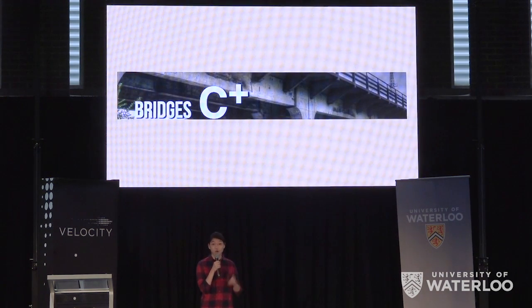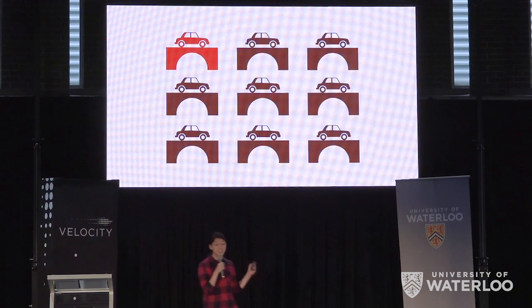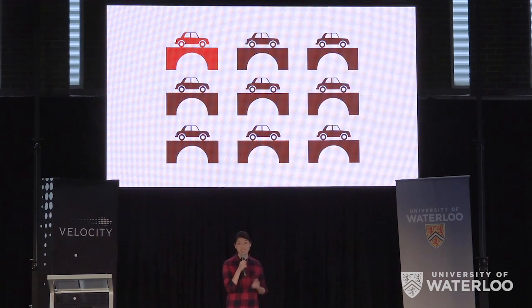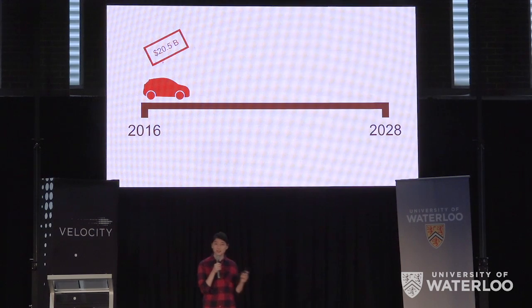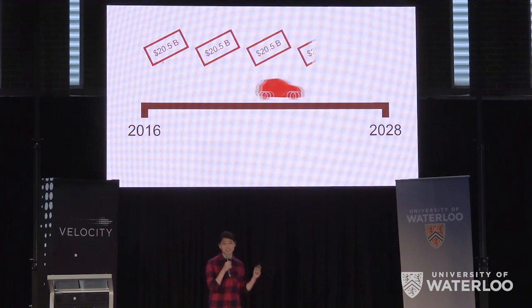Our bridges are old and they're only getting older, so this market is big and it's only getting bigger. One in nine bridges in the United States is rated substandard. To fix this, they'll need to invest $20.5 billion every year for the next 12 years.